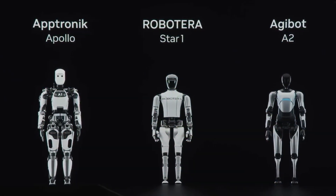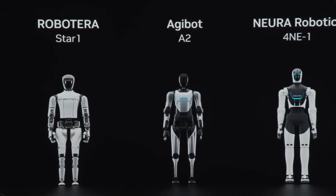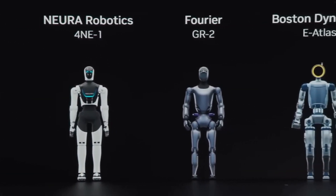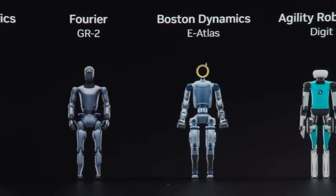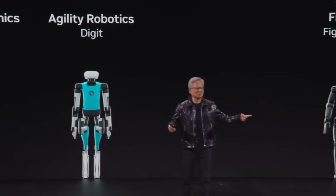That's a wrap for CES 2025, and humanoids were certainly the focus of this year's show. Jensen Huang, NVIDIA's CEO, stole the show as he presented alongside a long lineup of humanoids. He emphasized that the general robotics moment is upon us.